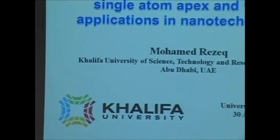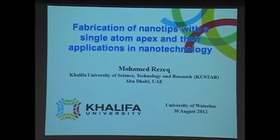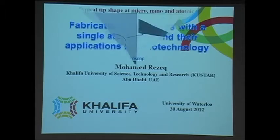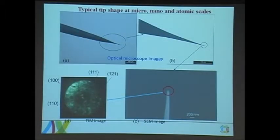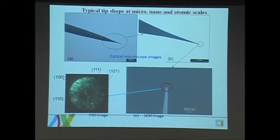I'll give you a brief review about the steps and why we use those steps. I'm currently an assistant professor of physics at Khalifa University, which is located in Abu Dhabi, the capital of the United Arab Emirates. In general, tips are tabbed needles that terminate with a very sharp end, mostly a few tens of nanometers. These are some pictures about the typical shape of tips.